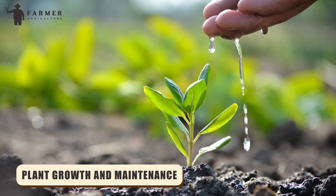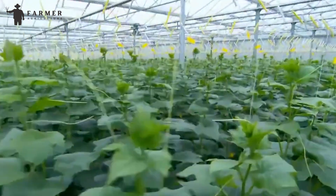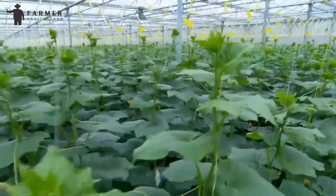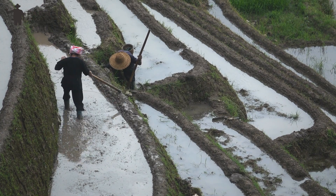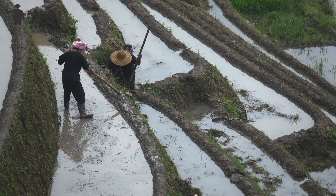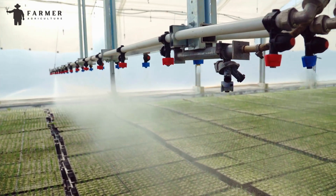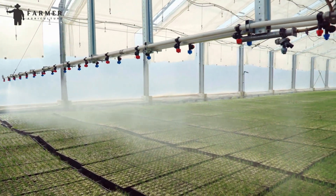Plant growth and maintenance. Now that everything is set up, it is time to take care of these plants until the cucumbers are ready. Gone are the days when we used to stay close to our crops and guess when to water them. Today, with AI-automated water irrigation systems, this problem is handled.